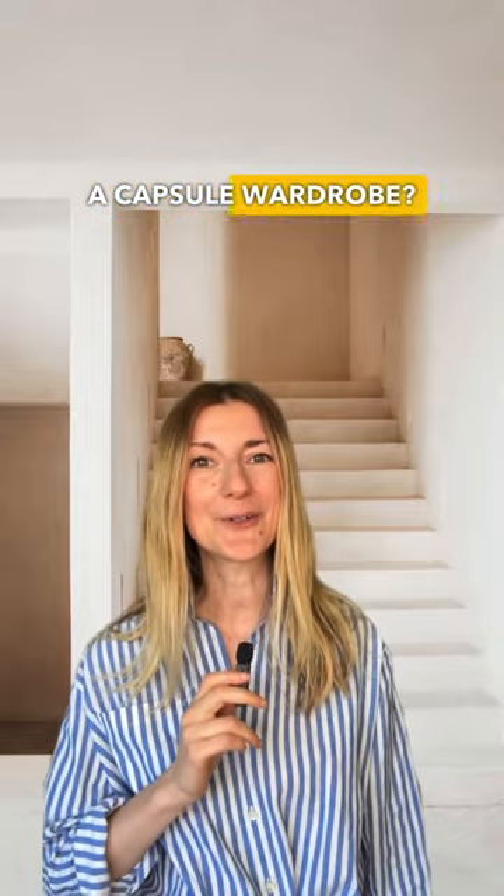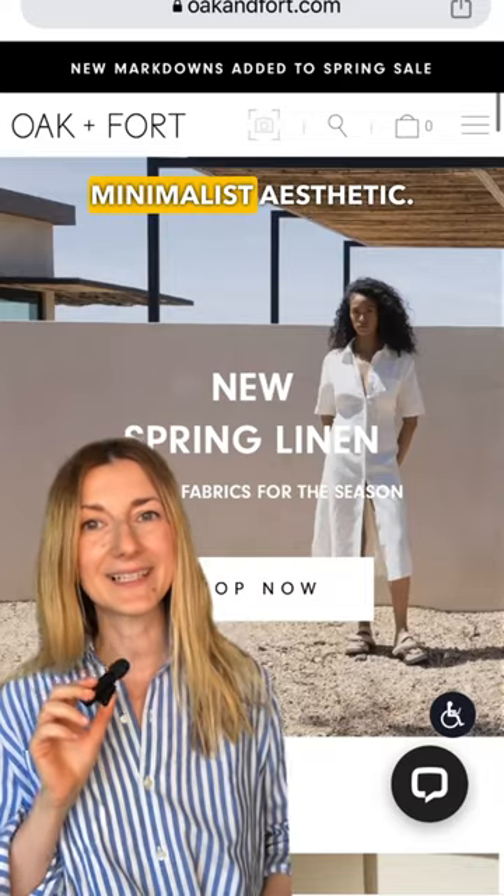Where to shop if you're building a capsule wardrobe? Affordable Edition Part 1. Oakenford is a brand that has a modern and minimalist aesthetic.